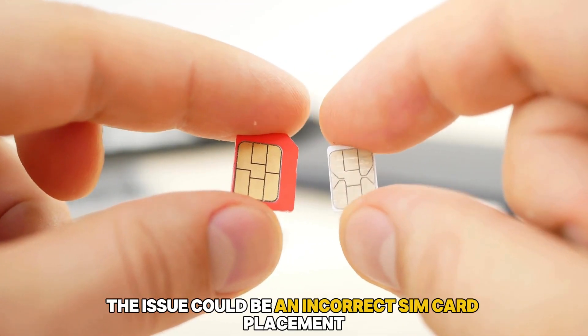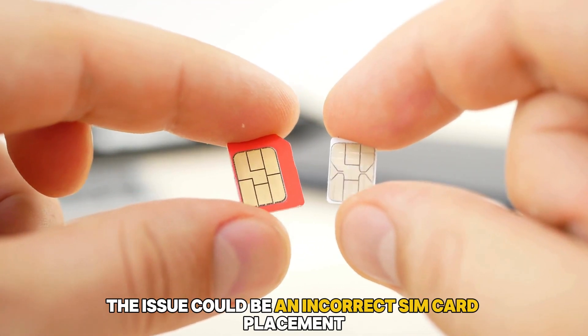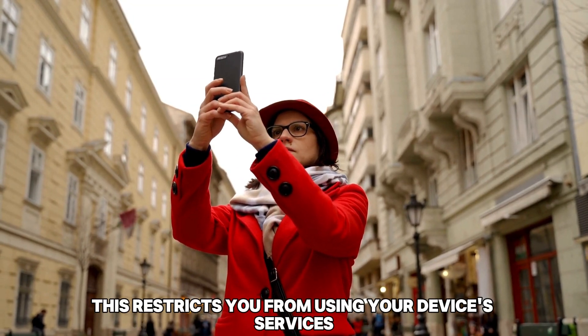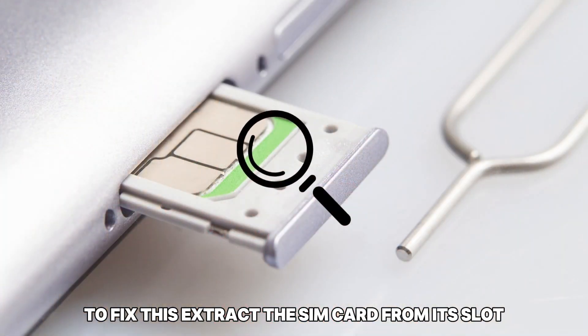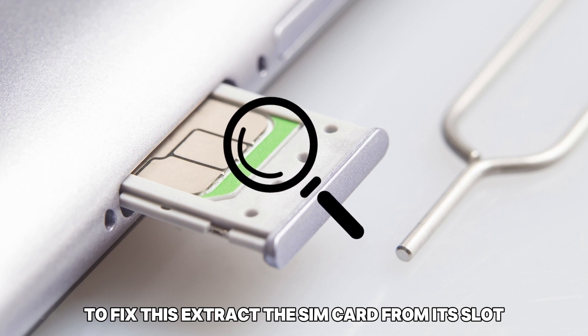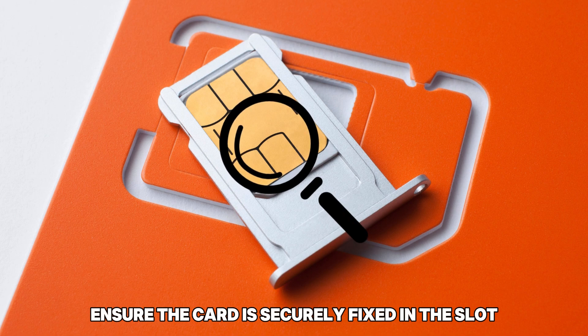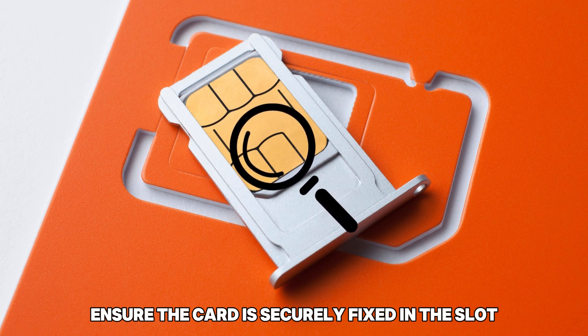First, the issue could be an incorrect SIM card placement. Consequently, this restricts you from using your device's services. To fix this, extract the SIM card from its slot, then put it back in place. As you do this, ensure the card is securely fixed in the slot.